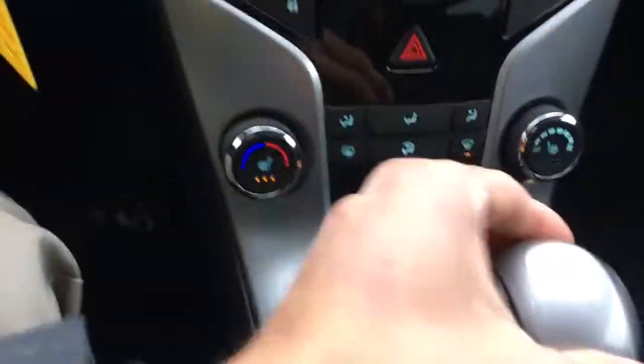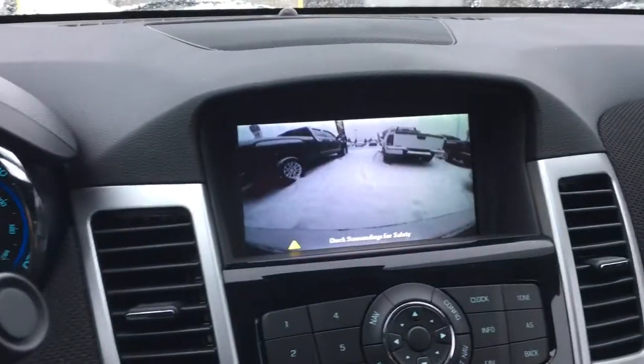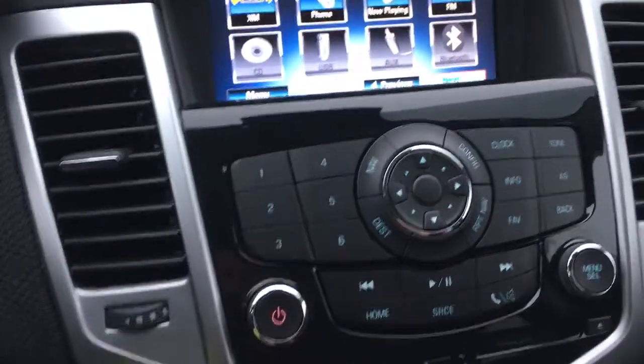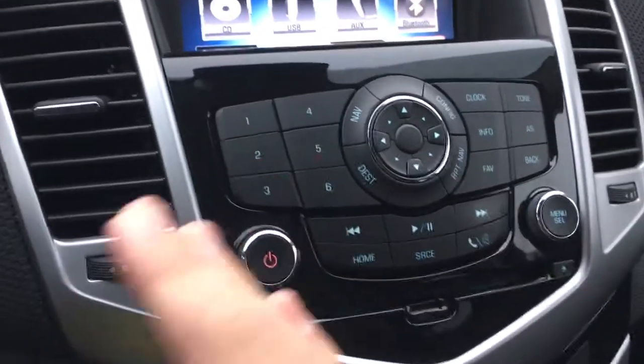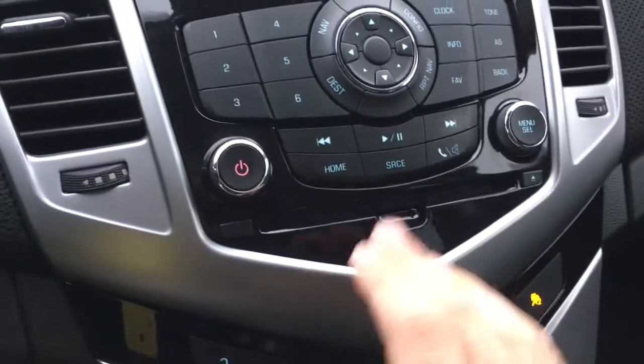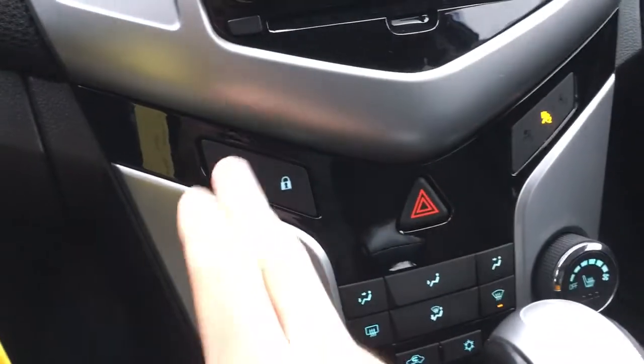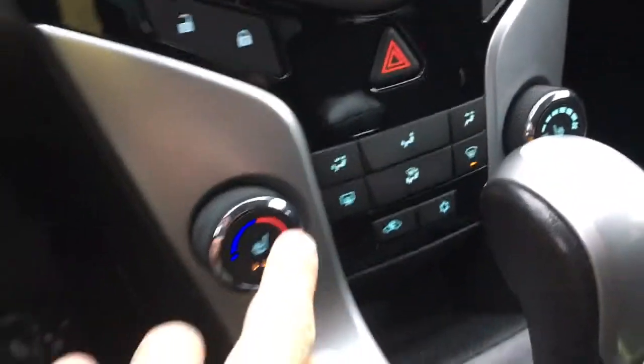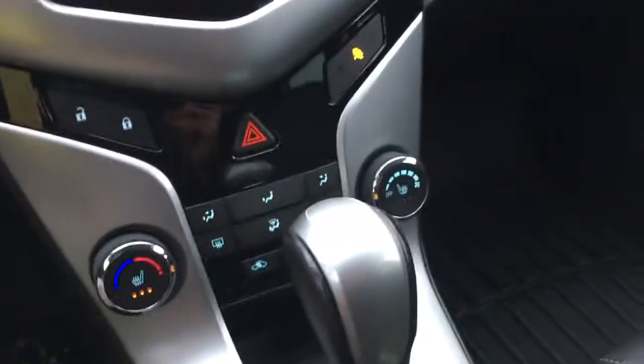So if you want to charge up your mobile device or play music that way, you can do that as well. For the backup camera, we'll put the car into reverse — very nice resolution as you can see. We have all of our manual controls laid out nice and simple: CD player down below, lock and unlock, hazard lights, and climate control adjustments with heated seats, which I have on right now.